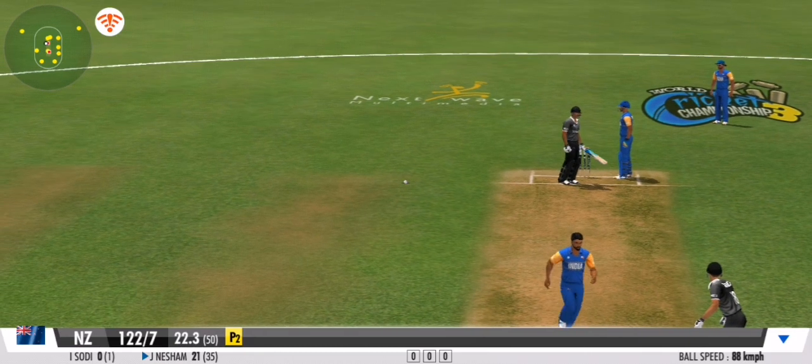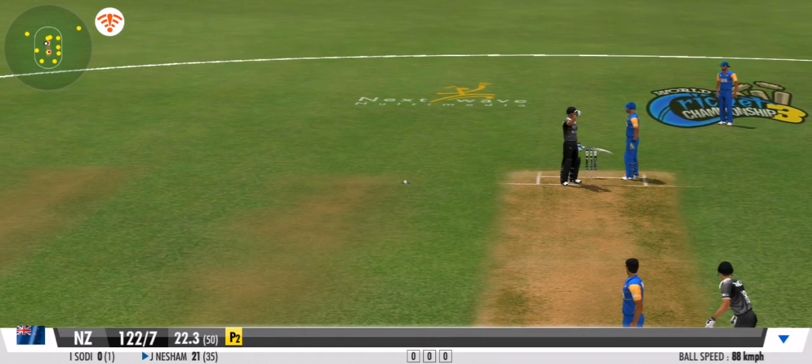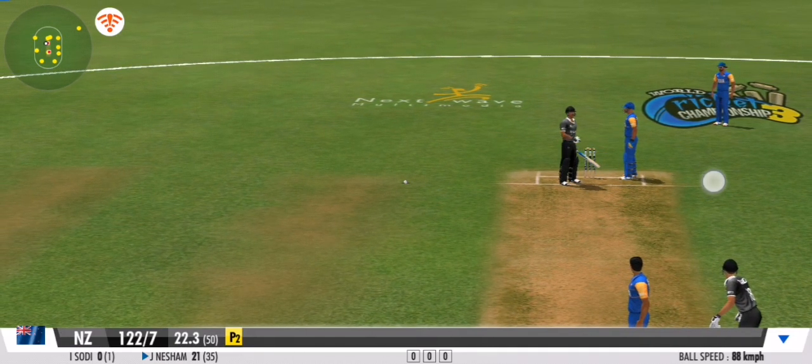He slips in the flipper, it skids back in, leaving the batsman in real trouble. Well bowled — he's forced him to play that block.